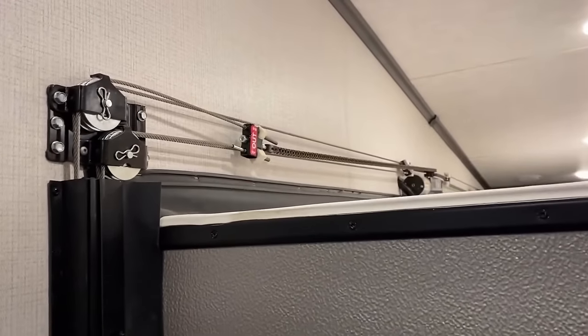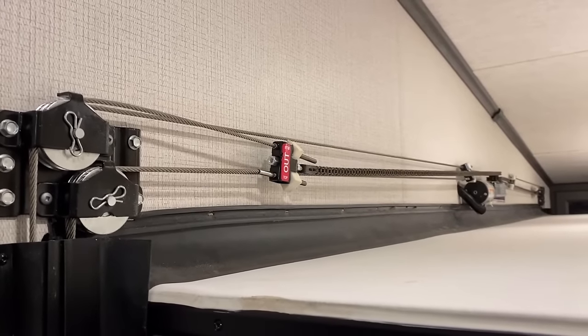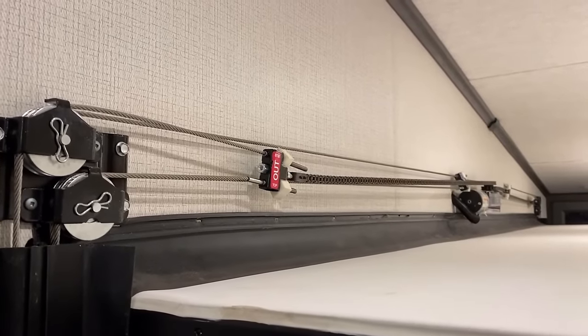And if you ever get a little slack in your lines, that little thing right there is where you adjust it — you loosen those nuts up, tighten up the lines, then tighten the nuts back down. I've got a whole video talking about how cable slides work, and I've also got a video that breaks down three of your most common slide systems — rack and pinion, cable, and Schwintech — and explains how they work and their advantages and drawbacks. I'll try to remember to leave you links in the description for those.